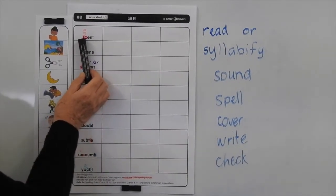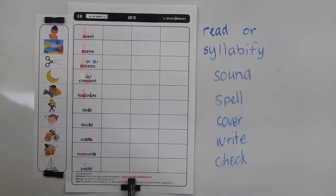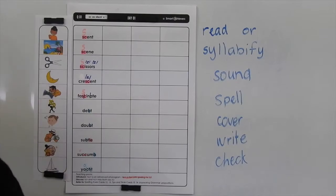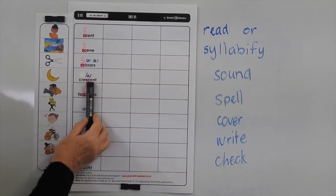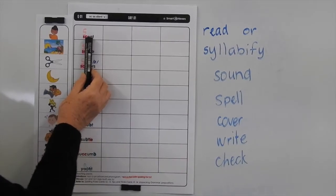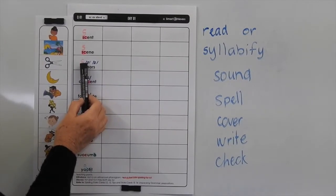In this list, we're looking at the SC making the S sound, and down the bottom of the page it says SC is the Latin spelling for S. So you'll know that these words aren't commonly from the Latin language. So let's go through. We've got scent, scene, scissors, crescent, fascinate. Now if you have a look here, we've got an E after the C, or an I, making sure that we give it that sound.